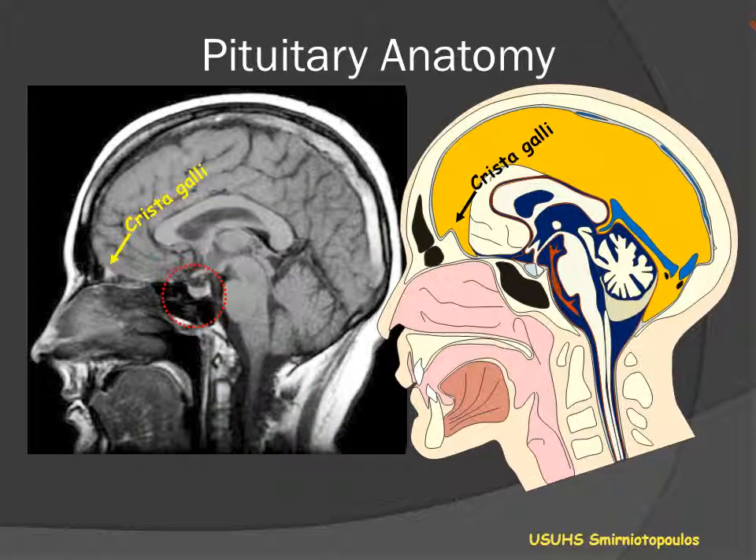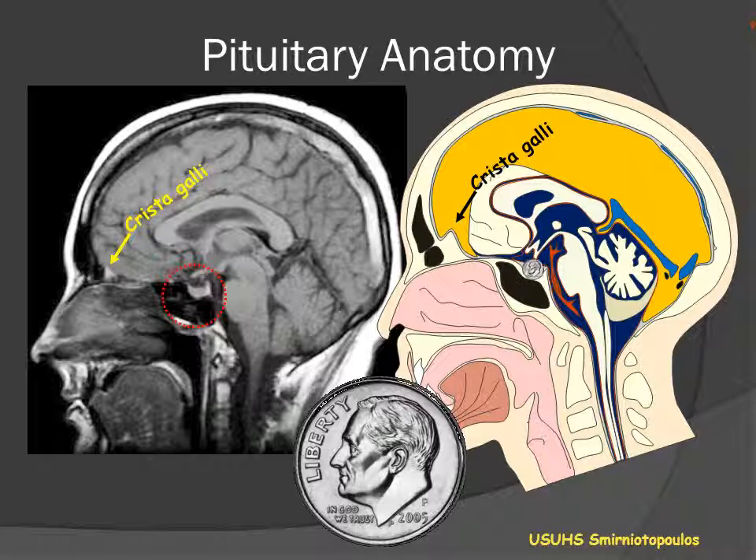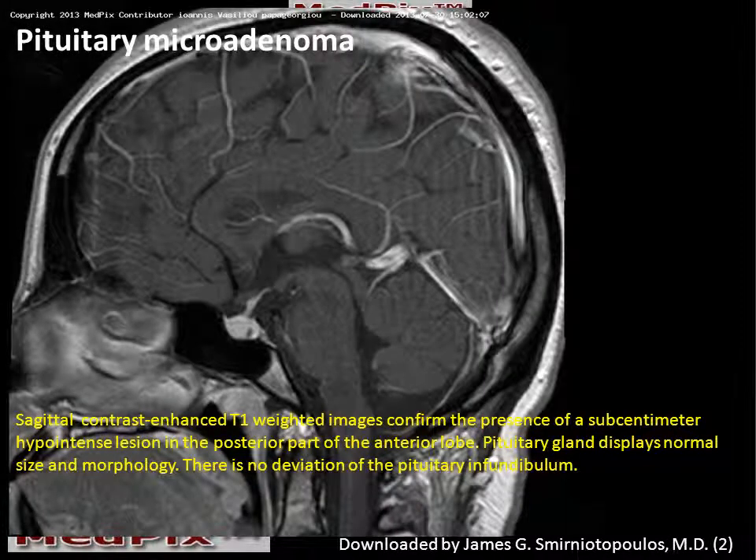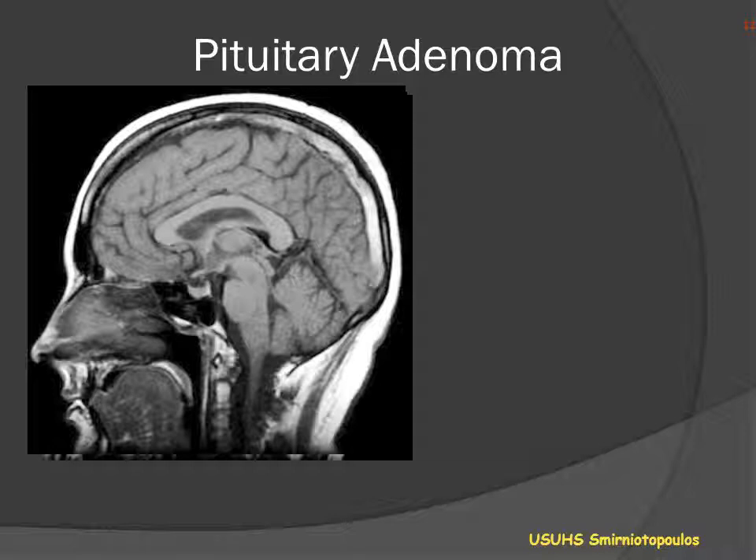The pituitary gland is about the size of a dime, located in the sphenoid bone, and is directly related to the suprasellar cistern above. Looking at the coronal image in this patient after contrast, we can see an area of decreased enhancement involving the left side of the gland. In the sagittal image, there is also a small area of decreased enhancement in the posterior portion of the pituitary gland. These findings are consistent with a pituitary microadenoma.